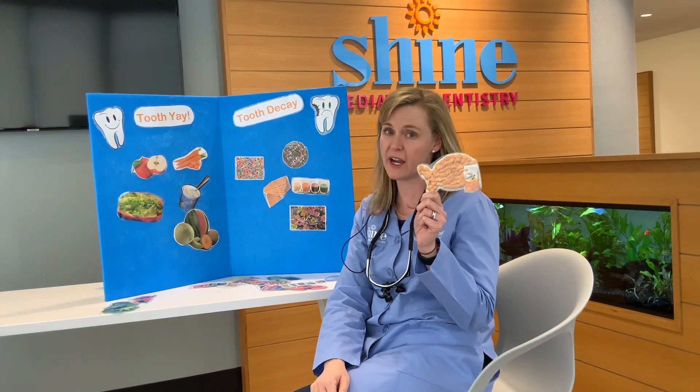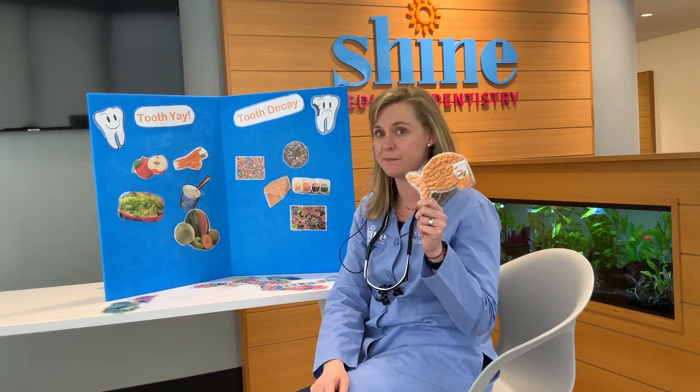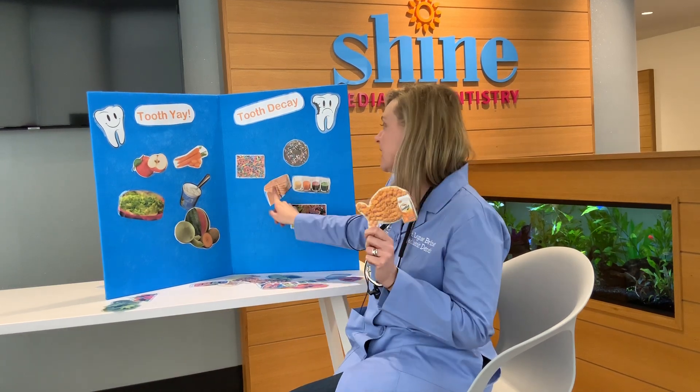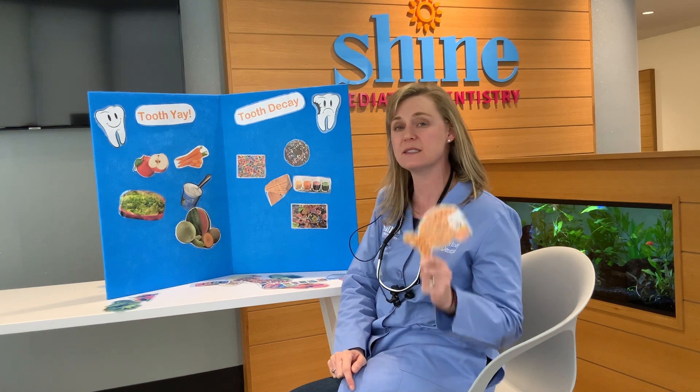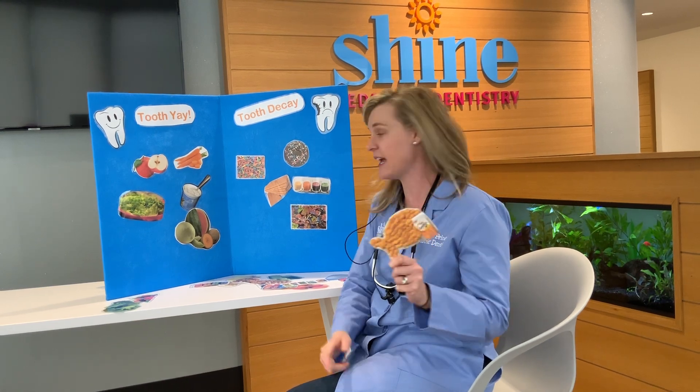How about a goldfish? Goldfish crackers — not so bad, right? Nope. Just like those graham crackers, they stick to your teeth for a really long time and then they cause cavities.